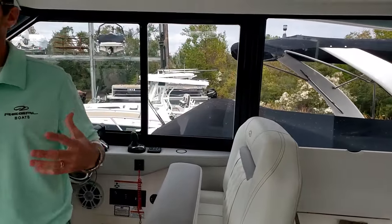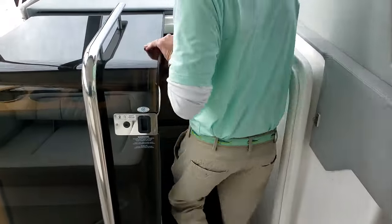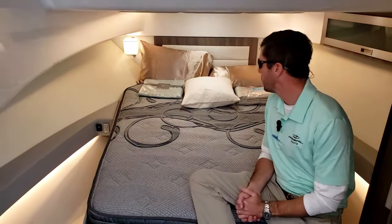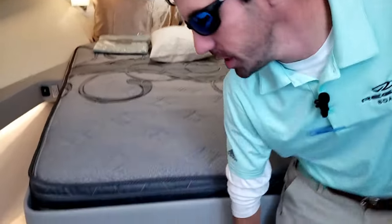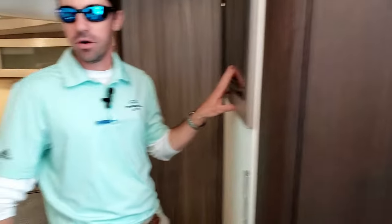This is an awesome day boat, but it can actually do some overnight capabilities too. So let's step below and take a look at that. Stepping down here at the forward berth, we've got a queen size bed, easily accessible from either side. Plenty of storage, including the locker right here. And of course we've got a TV here to fall asleep to.